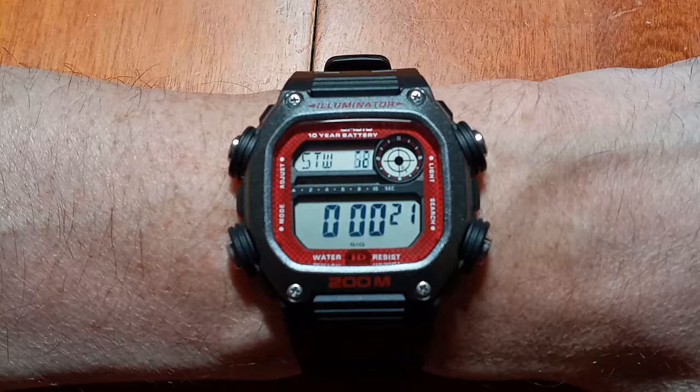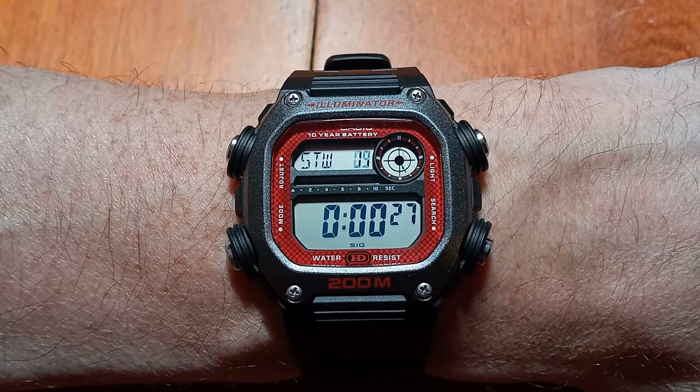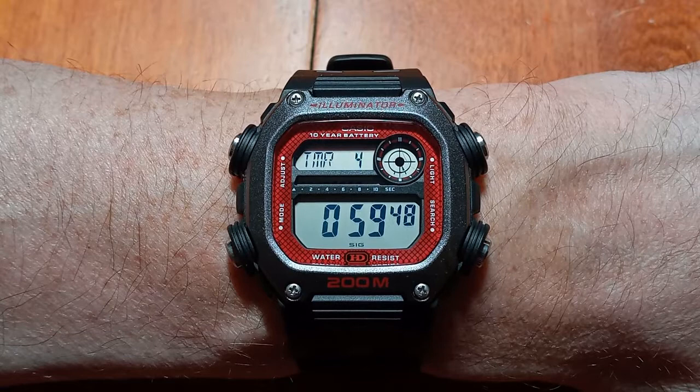It's got all the classic features of a digital watch: the alarm, the stopwatch, the countdown timer, and in this case it's got multi-city time — 49 time zones in fact. So it's actually quite a functional watch.